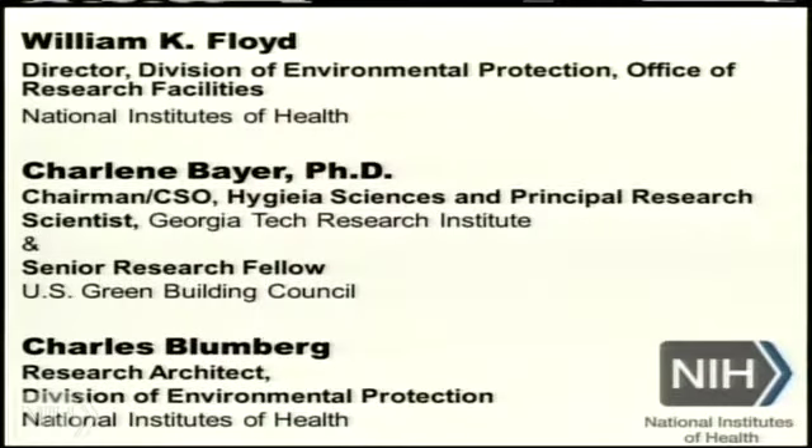We hope that today's session provides some insight, raises some questions, and leads to tools which will make our building occupants healthier. And with that, I'd like to introduce Dr. Charlene Baer. She's the Chairman and Chief Science Officer of Hygienia Sciences, LLC, and Principal Research Scientist at the Georgia Tech Research Institute. Dr. Baer is one of the co-founders of HIBR and has expertise in indoor environment and exposures research and the interface between healthy indoor environments and energy efficiency.